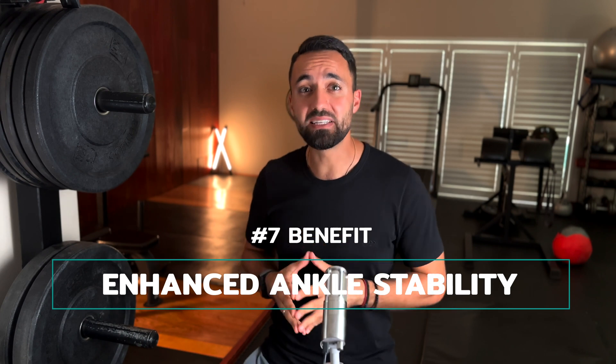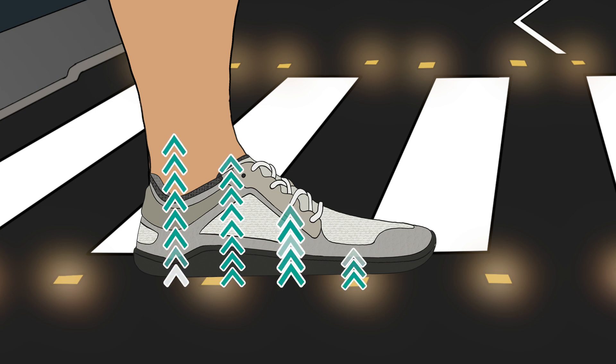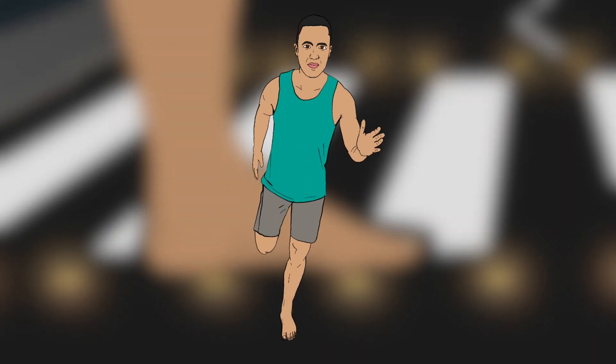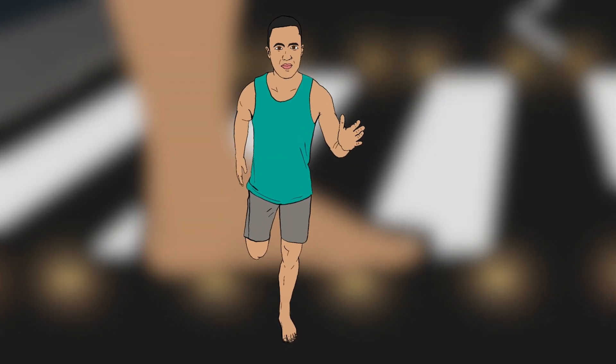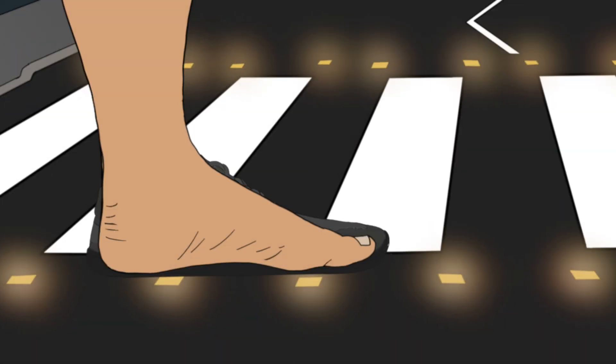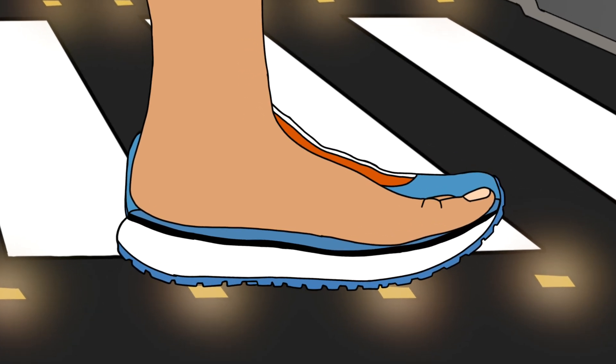The seventh benefit of barefoot style running is enhanced ankle stability. The first reason is because barefoot shoe runners have an enhanced feeling of the ground due to their minimalist soles. This extra feeling allows the body to more rapidly sense foot position and switch on the stabilizing muscles at the right time after impact. Whereas when there is a thick wedge of EVA foam between the foot and the ground — as in the case of cushioned running shoes — feeling is blunted, and the ability for the body to react to stability demands at the ankle joint is delayed.